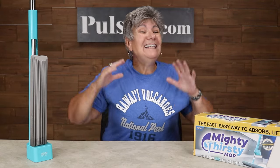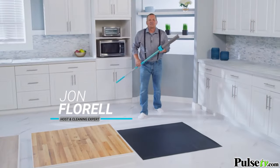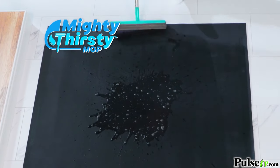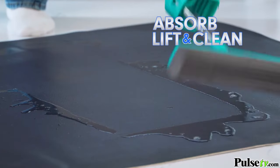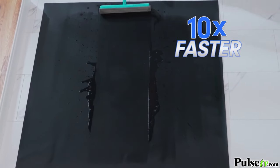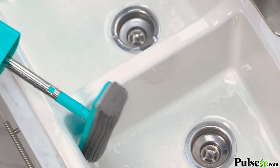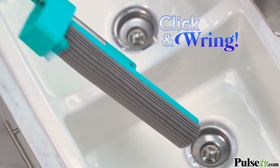So what is it? Well, it's the mop of the future. Let's take a look. Hi, I'm John Florell and this is the Mighty Thirsty Mop — the fast, easy way to absorb, lift and clean any mess ten times faster than all the rest. And look, a clean floor with no drips. Then you simply click and ring and your hands never touch a thing.